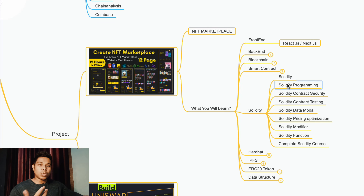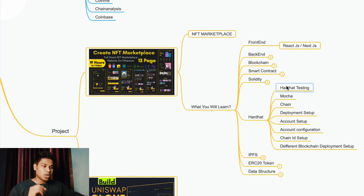In Solidity, you're going to learn what Solidity is, the Solidity programming language, smart contract security, smart contract testing, data models, gas optimization, modifiers, functions, and the complete Solidity core. In HardHat, you'll learn about the Mocha library, Chai library, development setup, account setup, and chain ID configuration — because you can deploy your contract to multiple networks like Ethereum, Polygon, Goerli, and Solana, each with a different chain ID. You'll also learn about different blockchain setups and how to configure deployments.